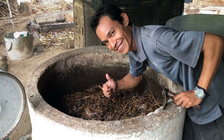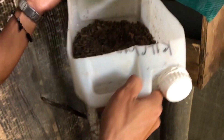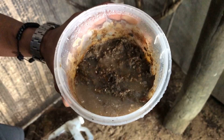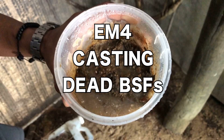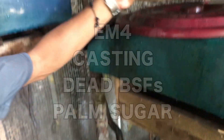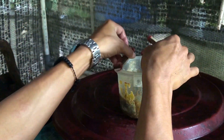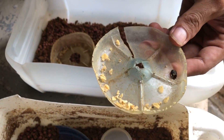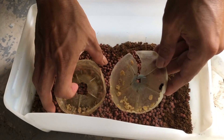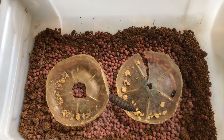EM4 can also be used to boost the black soldier fly population. Some of the mature larvae can be left to pupate in a mesh cage. Then you take a mixture of EM4, casting, dead black soldier flies, and palm sugar and leave this in the cage. The adult black soldier flies will lay their eggs over the top of this potential food source. The eggs can then be collected and hatched on a bed of chicken feed or fish pellets. After a week of growth the maggots can be added to the biopods.